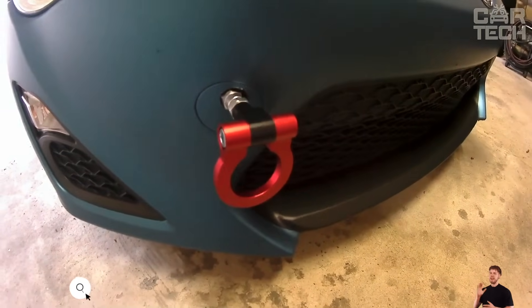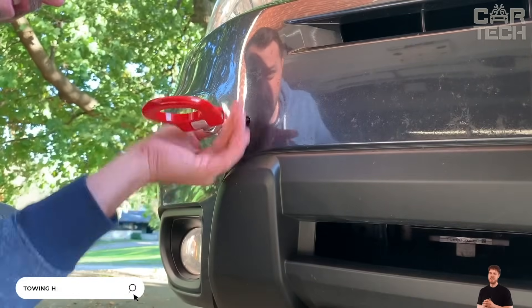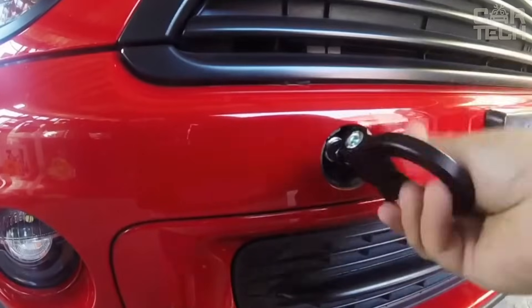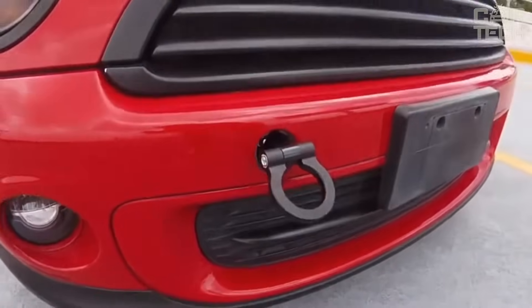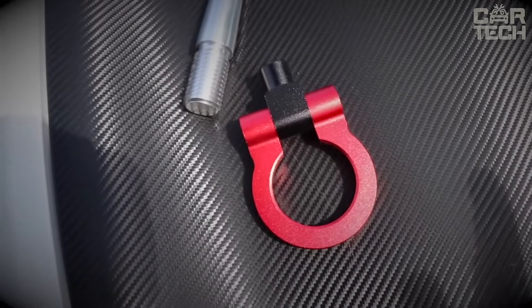Towing Hook. Such an automobile accessory as a towing hook does not require special introduction. Some cars are equipped with such hooks, but it is worth remembering that when pulling the car out of a snowdrift, such a hook can simply break. If you have a couple of spare hooks, the difficult situation can be solved in a matter of minutes. The hook is made of strong steel alloys and also has an interesting appearance for tuning your car.